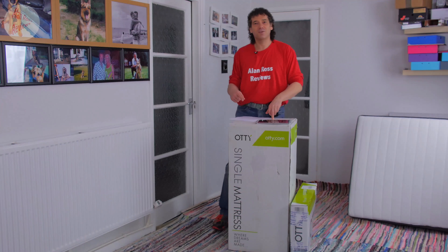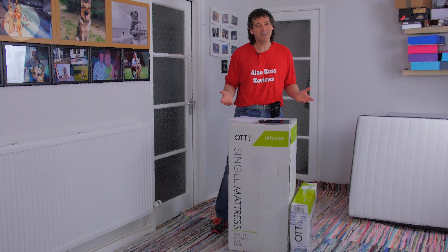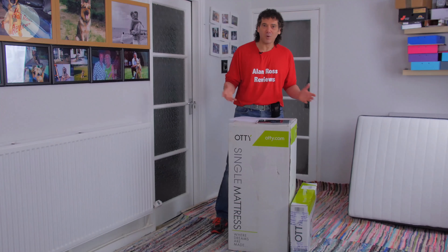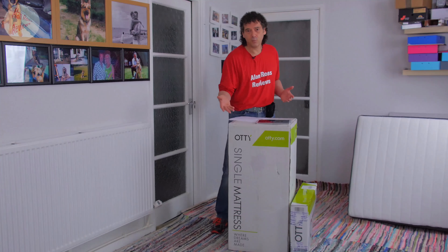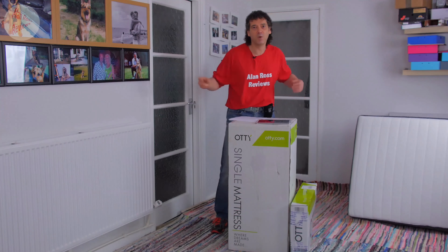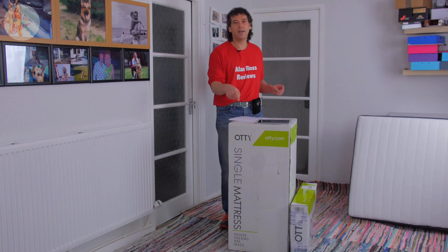Their website headline says 'where dreams are made' — no big claim there, which is quite refreshing. It's a soft, sensible thing to say. Better than 'we have the greatest mattresses ever made, nobody's made one like us, we completely redesigned it' — how many times are you going to read the same thing? So yeah, I quite like that.